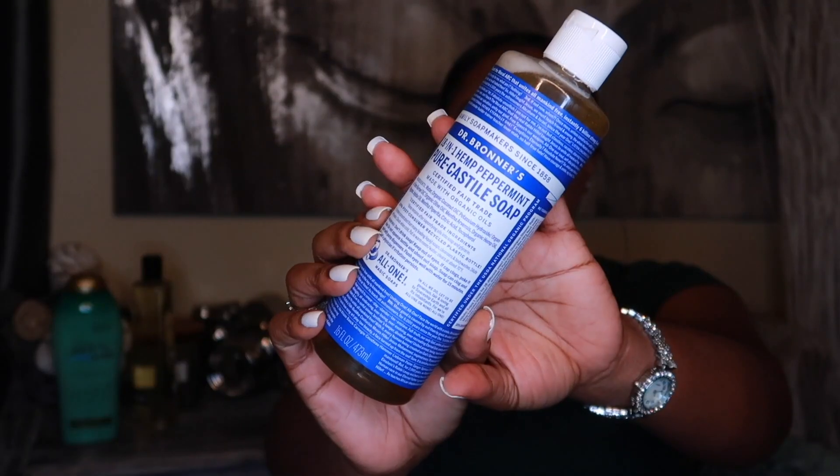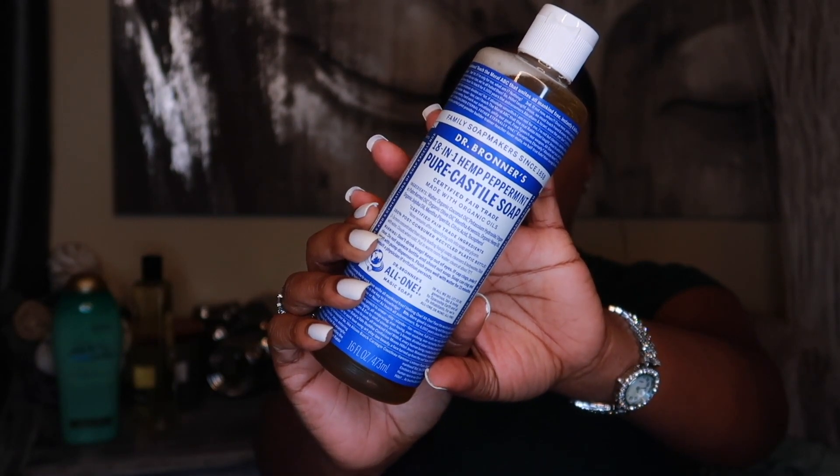Next we have the infamous Dr. Bronner's Peppermint Soap. I love this soap — you can literally use it to power wash your house and to wash your body. You're talking about squeaky clean when you get out the tub. But I do dilute it because to me it's too harsh to use straight. I mix it with some unscented Dove. Also, do not put this stuff anywhere near your sensitive areas.